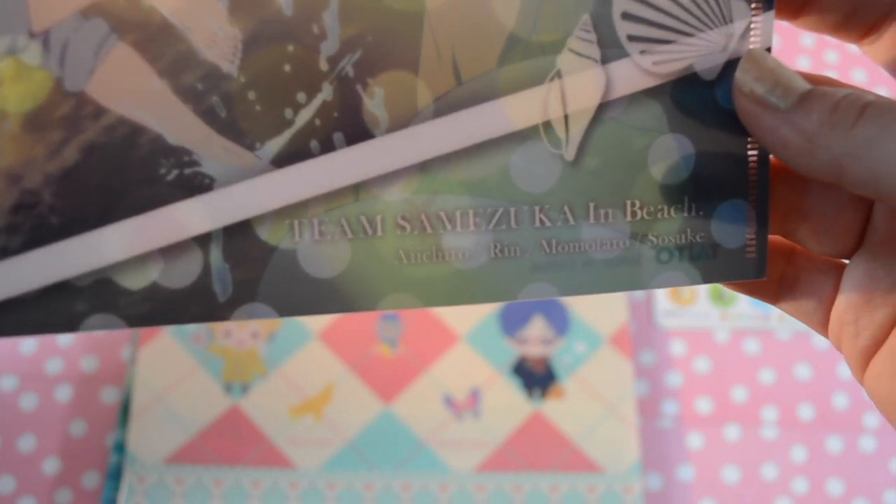This one is a Team Samezuka beach theme. It has the Samezuka boys and it's really cute.